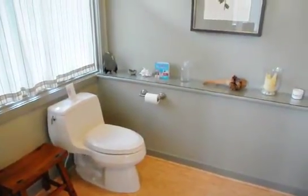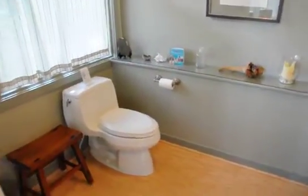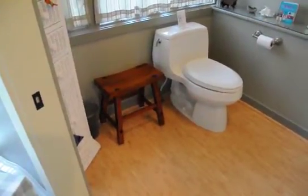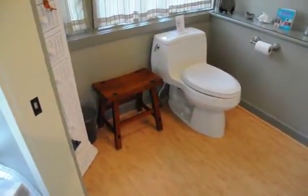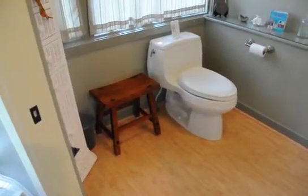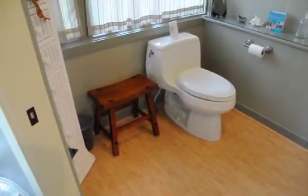The shelf at the top is something you might be able to use. Shari had this stool put in there in anticipation of you coming, in case it might be useful. But we can also get some other railings or pieces that might be able to help.